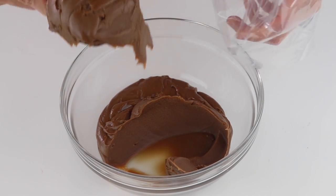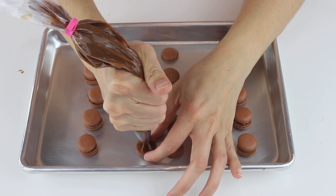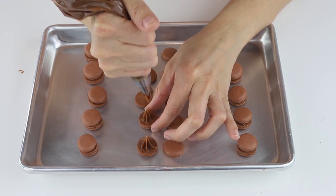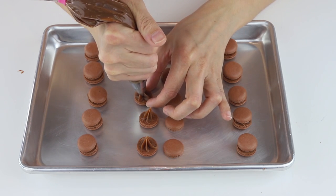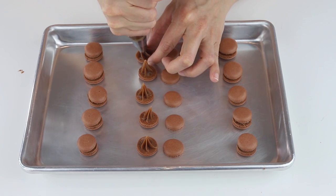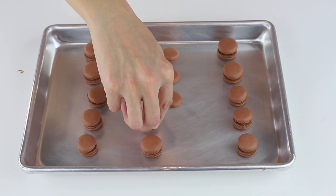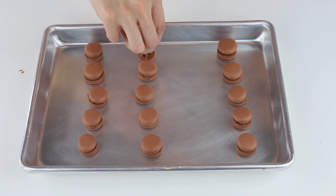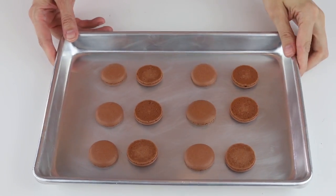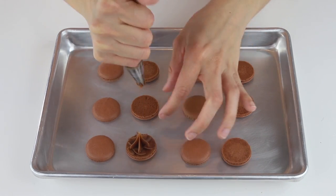Once the brigadeiro is at room temperature, put it in a piping bag fitted with the tip of your choice — here I'm using a 1M. First, let's pipe the filling on the small shells. If the filling is too hard to pipe, it's probably because you overcooked the brigadeiro; it's best to make a fresh batch. But don't toss the overcooked one — you can roll it into brigadeiro truffles, they are absolutely delicious. Brigadeiro also freezes wonderfully, so you can store it in the freezer for a couple of months. And my favorite way is to just eat it with a spoon.